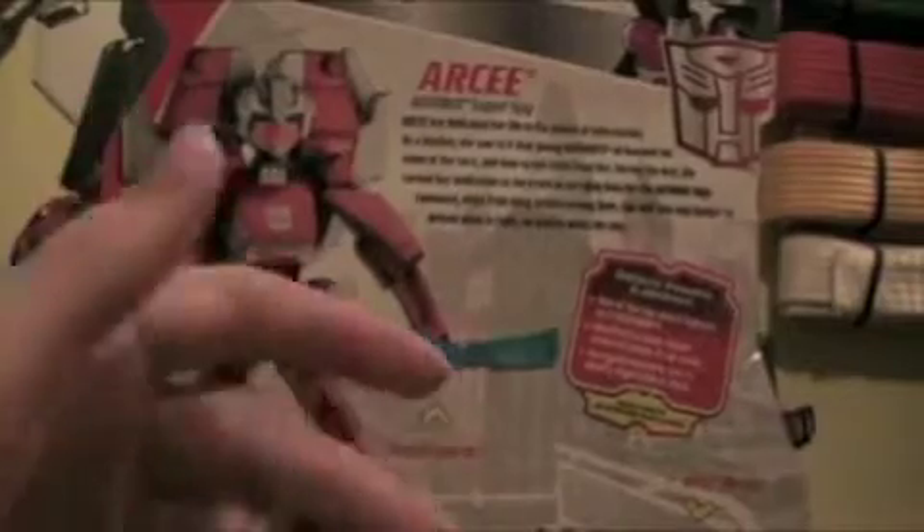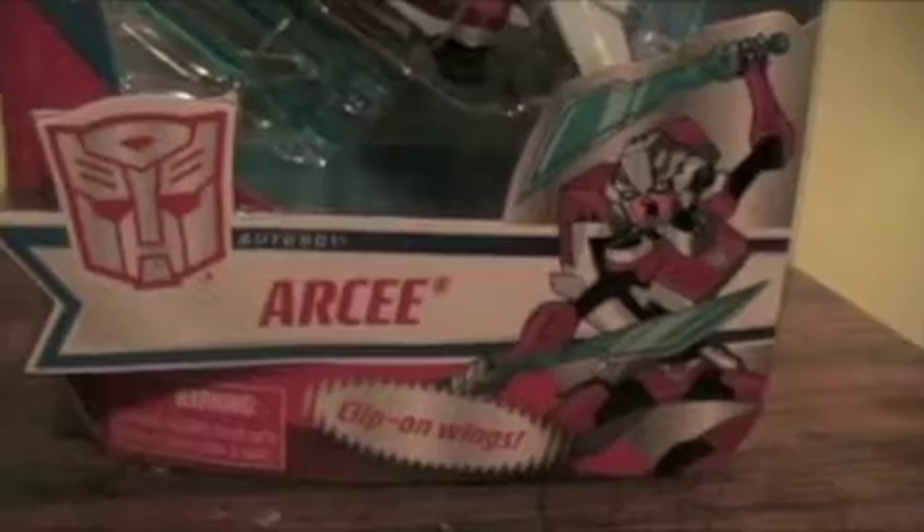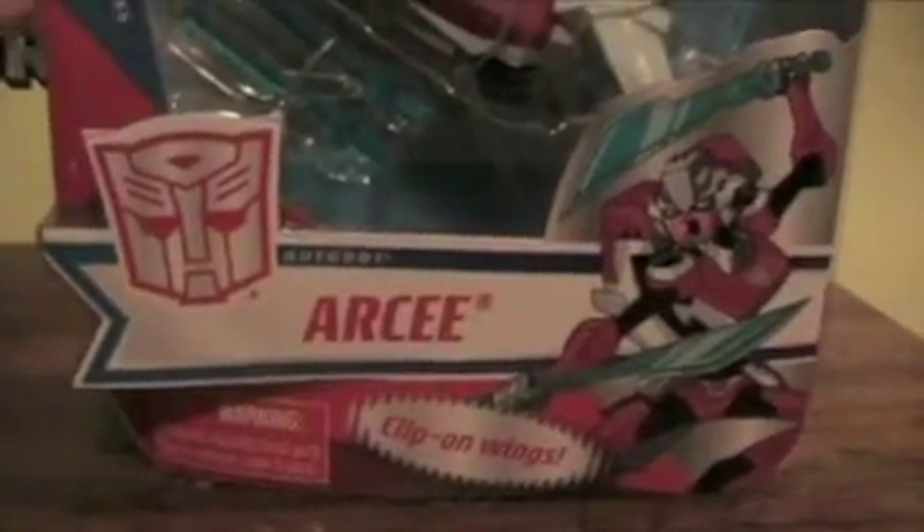As you can see, we have cross-promotions for very old figures. The only other Animated figure I will be buying is Rodimus Prime — Rodimus Minor, whatever they're going to call him — who is also going to be a Toys R Us exclusive. RC and Cybertron Mode Ratchet are the spring exclusives, and Rodimus and Ironhide will be the fall exclusives.